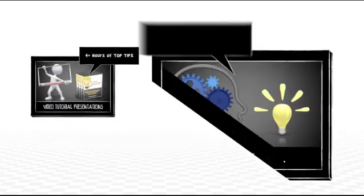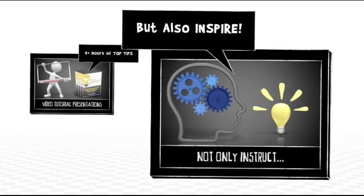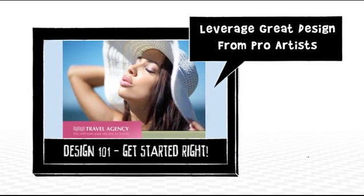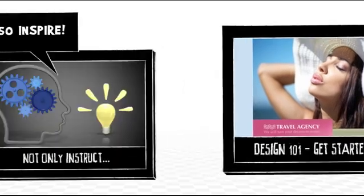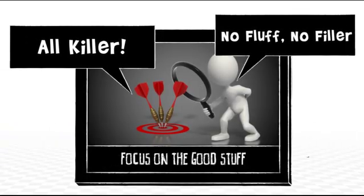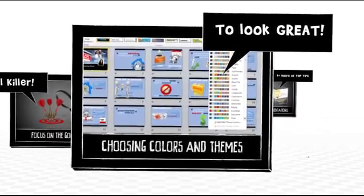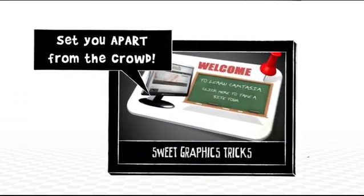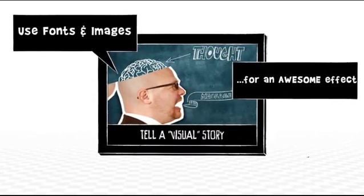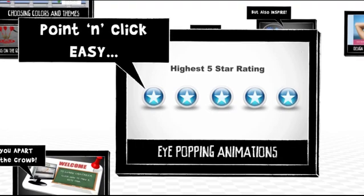Here's what we've got for you: over four hours of video tutorials with top tips and tricks, all designed not only to instruct but also to inspire. We'll get you started on the right track with how to use great design and stay away from lame PowerPoint slides, focusing on just the stuff you need to know to get killer results — like choosing colors and themes that look amazing, sweet tricks for graphics and images that hardly anyone else uses, and how to use a visual story to persuade, convince, or teach.